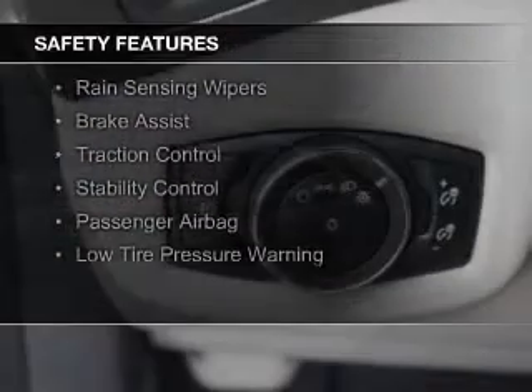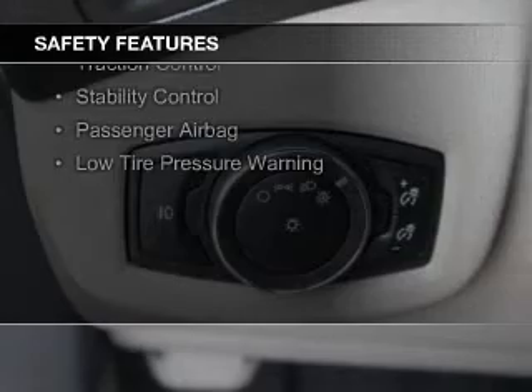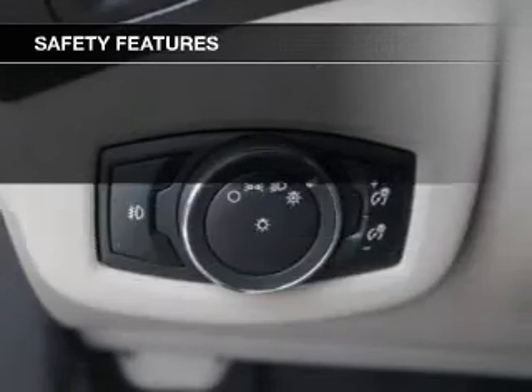Safety was made a priority with these features: a backup camera, curtain head airbags, side airbags, second and third row airbags, and rain-sensing wipers.